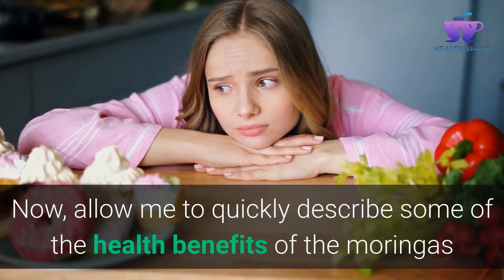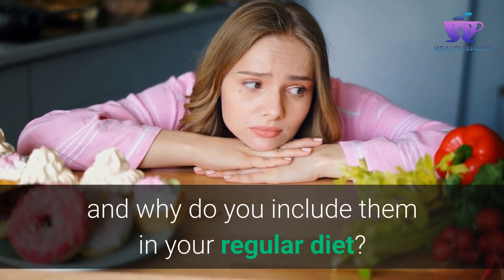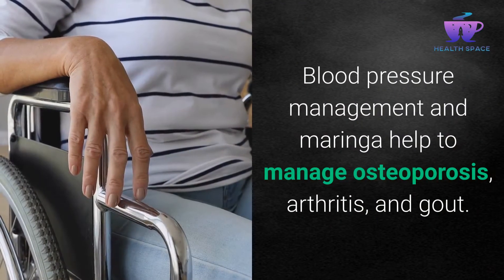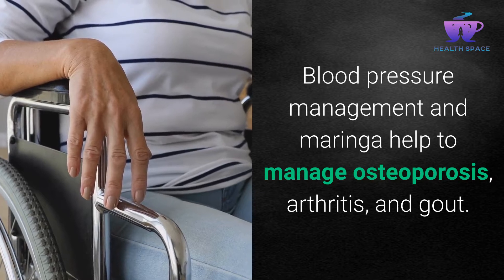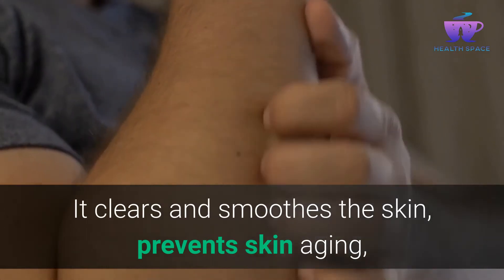Allow me to quickly describe some of the health benefits of Moringa and why you should include it in your regular diet. Moringa helps with blood pressure management, helps manage osteoporosis, arthritis, and gout. It clears and smooths the skin and prevents skin aging.